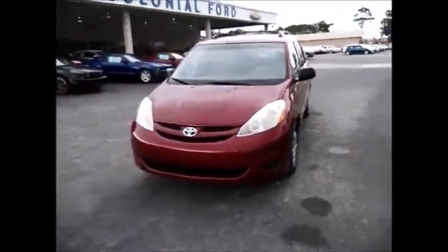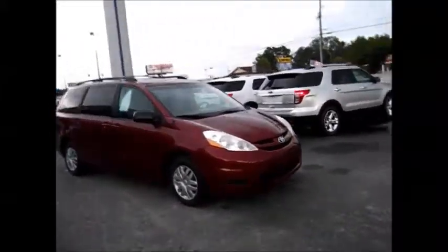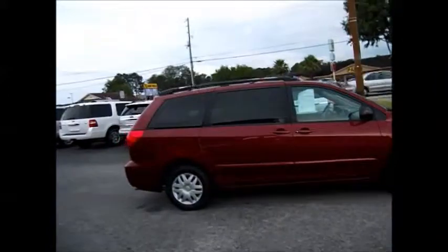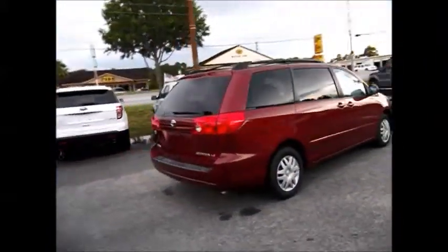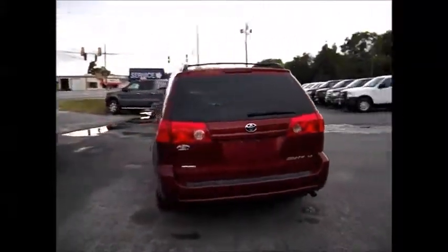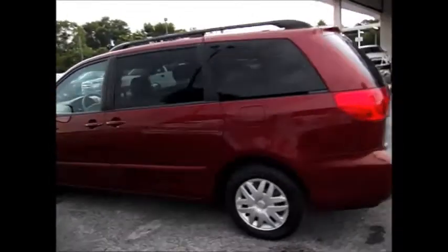Hello and welcome to King's Colonial Ford. Today we have a 2007 Toyota Sienna LE. It has the roof rails, privacy tinted back windows, brand new tires all the way around, plenty of cargo space inside, fold down third row seats, and electronic sliding side door.